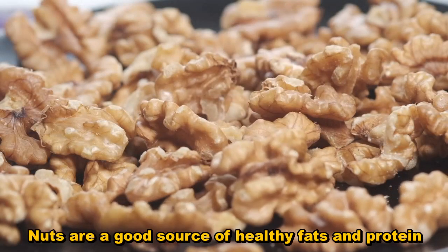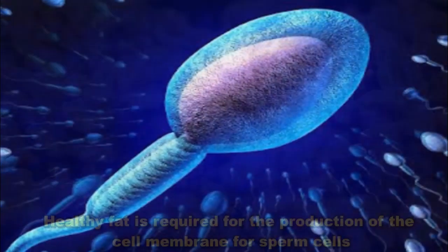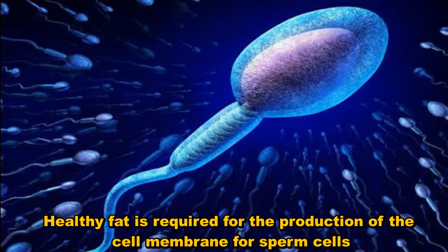Nuts are a good source of healthy fats and protein. Healthy fat is required for the production of the cell membrane for sperm cells.